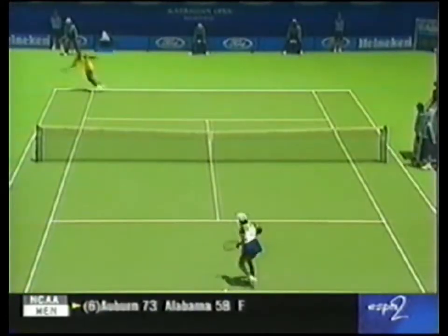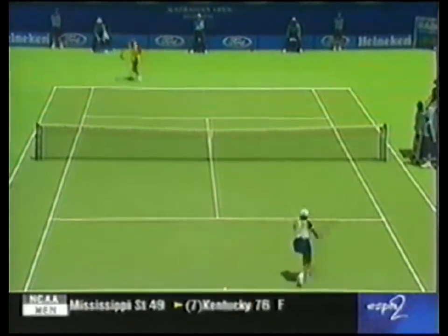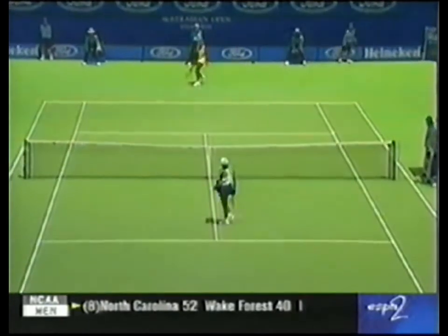Back to live coverage. Center court. This is Chanda Rubin, 4-5, serving first set.